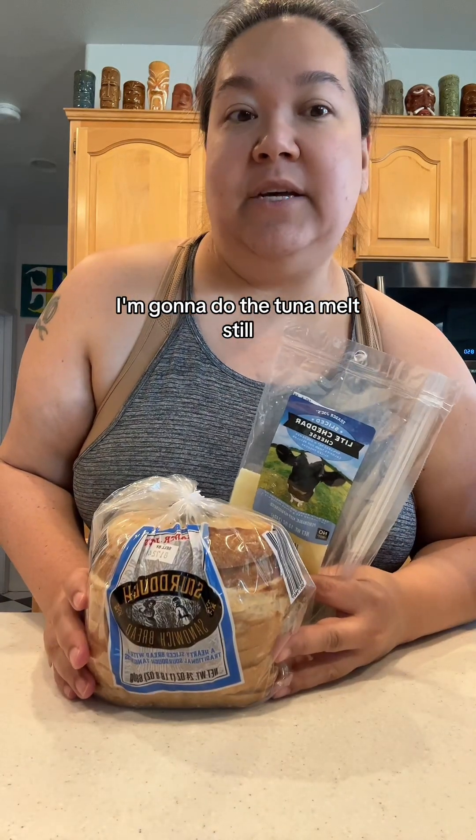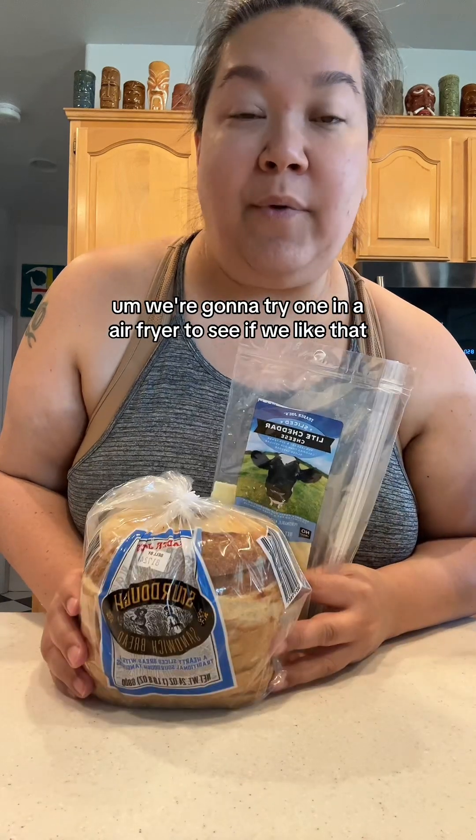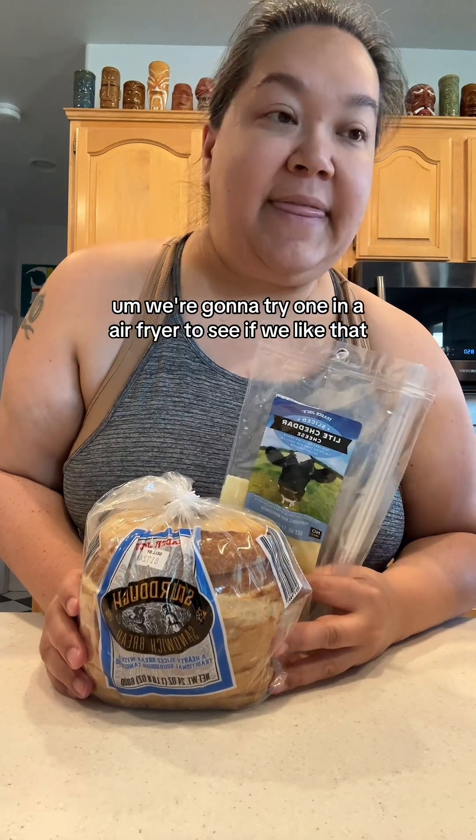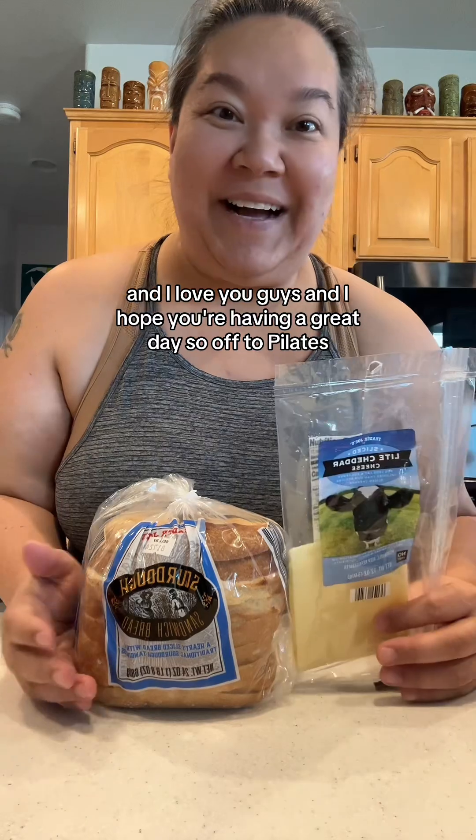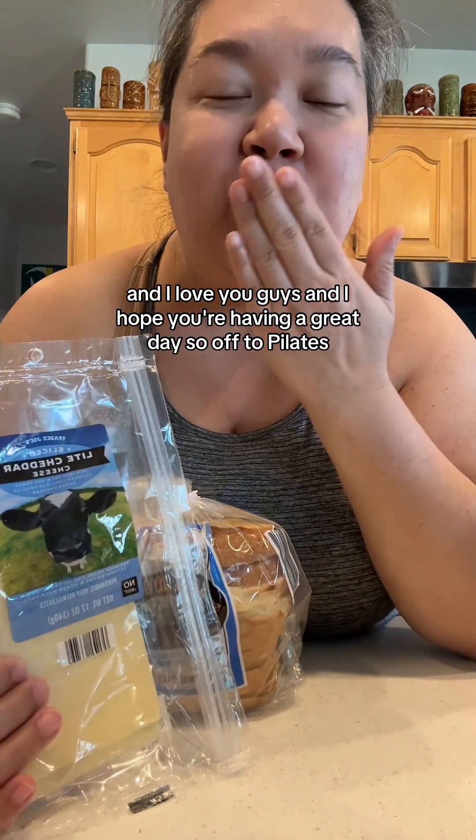I'm going to go to the comments and try to answer everyone's questions. We're going to make roasted tomato soup today, and I'm still going to do the tuna melt. We'll try one in an air fryer to see if we like that — it would also reduce the calories because you could probably use less oil. I love you guys, hope you're having a great day — off to Pilates!